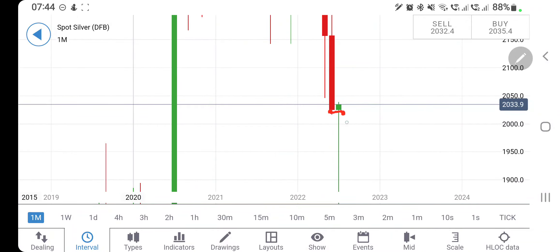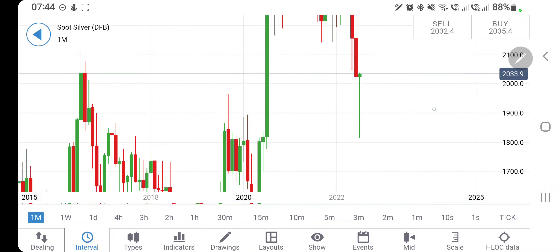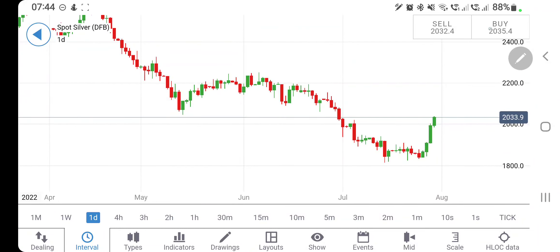If you see it trading below 2010-2020 zone, you can expect it to drop again. One can expect it to hit the support level first, and below that it may attempt 1950, 1900, and below that it is going to drop heavily again towards 1800 levels.